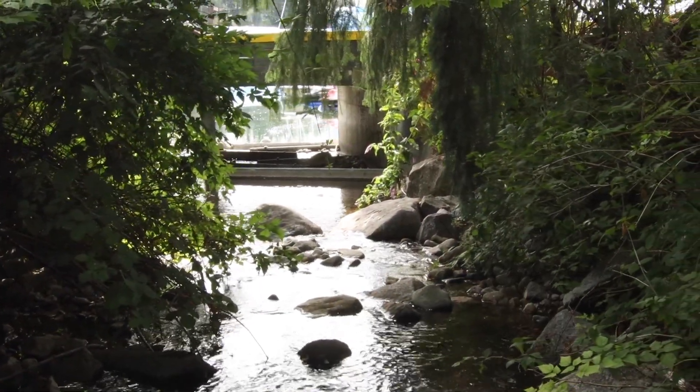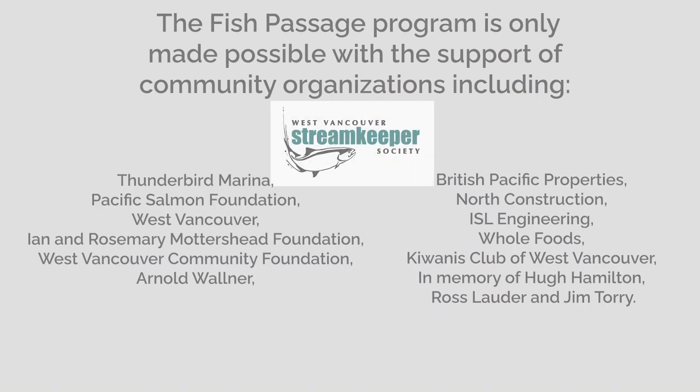The importance of this project is that it demonstrates that a collaborative effort can assist in restoring salmon stocks to our creeks. Nelson Creek has seen chum returns after an absence of a decade. Streamkeepers hope to be able to build on this success in restoring stocks to our other streams and creeks.